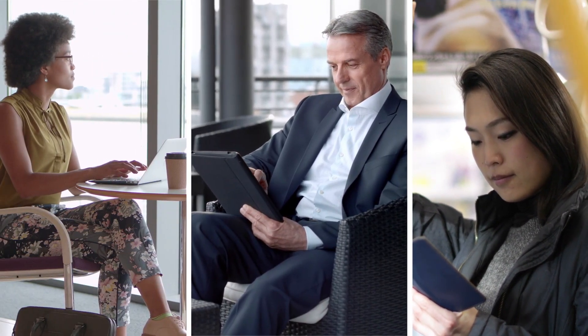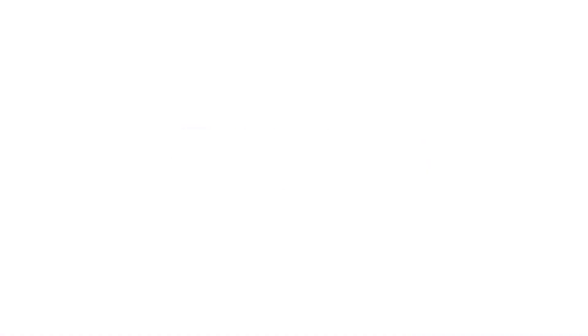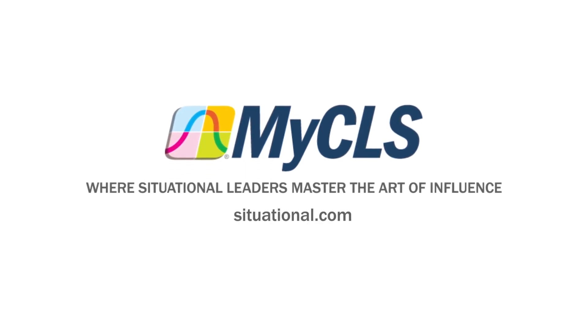Regardless of modality or location, myCLS — where situational leaders master the art of influence. Learn more at situational.com.